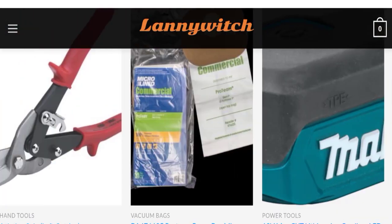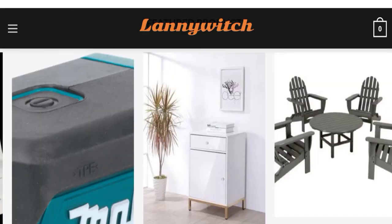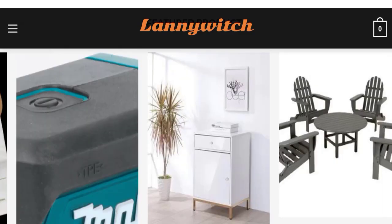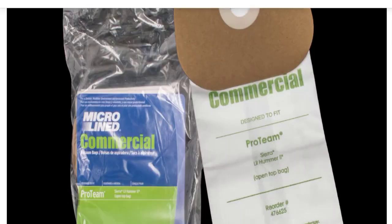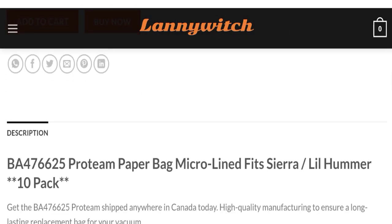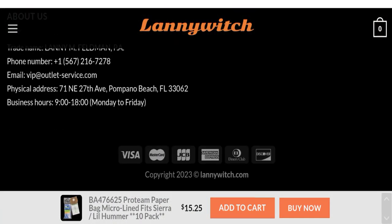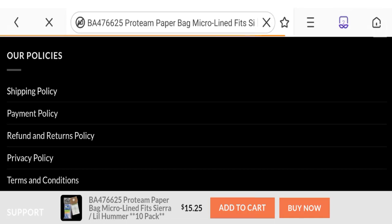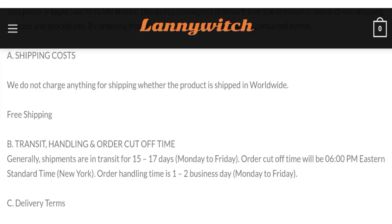This is an online shopping store. They are offering various types of product collections and have given many types of products. You can check any product description. Now talking about the shipping information — click here to the shipping policy section. You can see they have given the shipping time as 15 to 17 business days and order handling time of 1 to 2 business days.